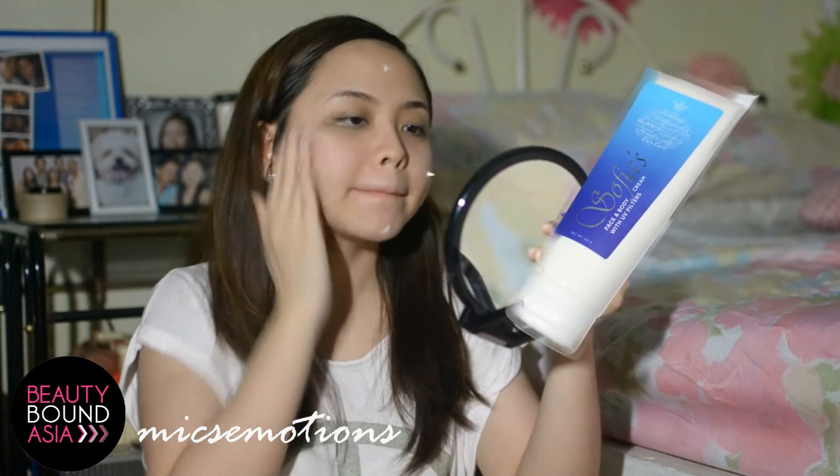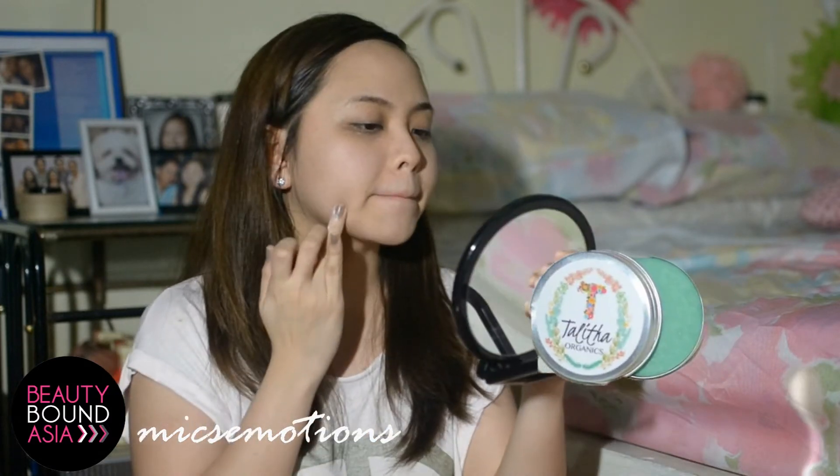Now that my skin is soft, it's time for Sophia's face and body clean again. This one helps lighten skin tone. And now I'm applying Agni Organics All Over Palms to lengthen my pimple marks.